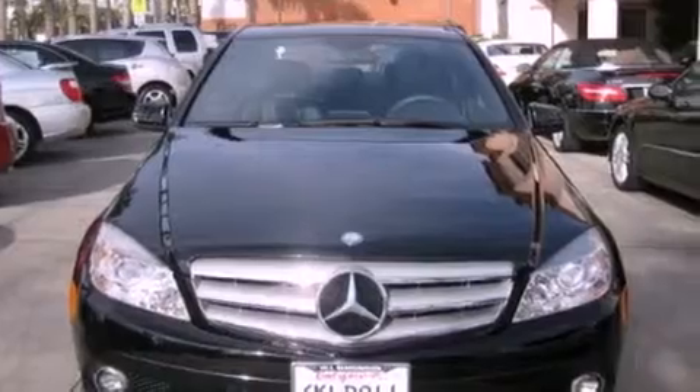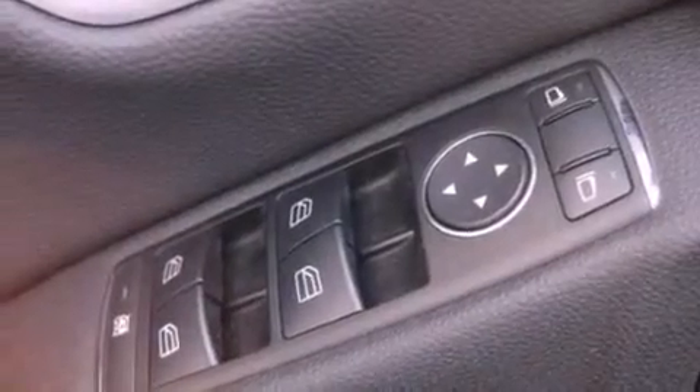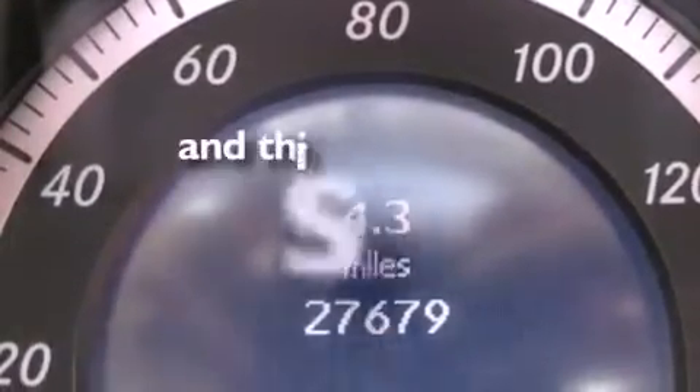The following features are also included: dual power seats, air conditioning with automatic climate control, cruise control, a CD player, a leather-wrapped steering wheel, a passenger-side vanity mirror, a security system, a traction control system, a rear window defroster, and this vehicle has fewer than 28,000 miles on the odometer.